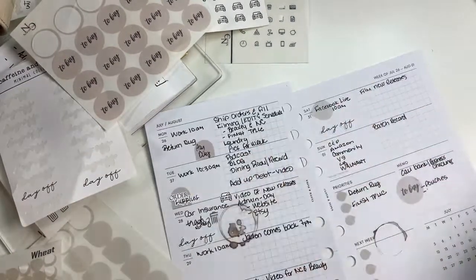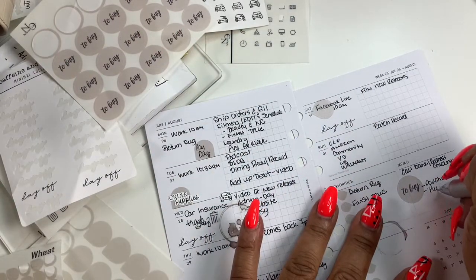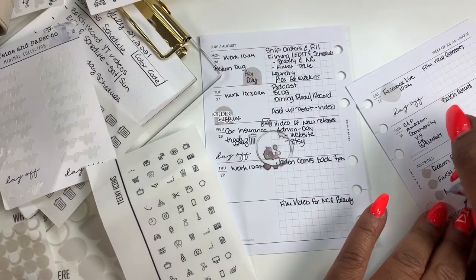Put paper and paper clips. Also, make doctor's appointments.